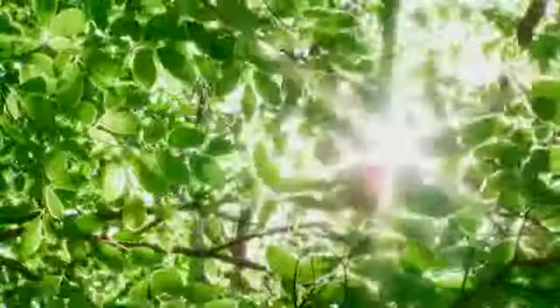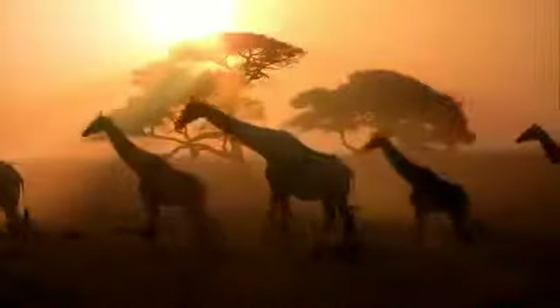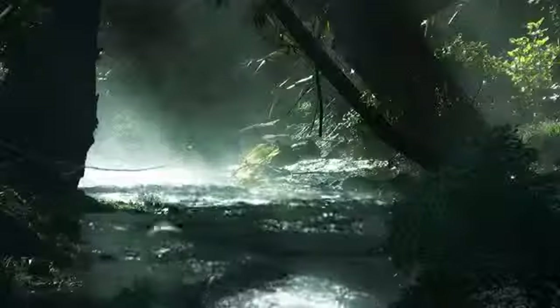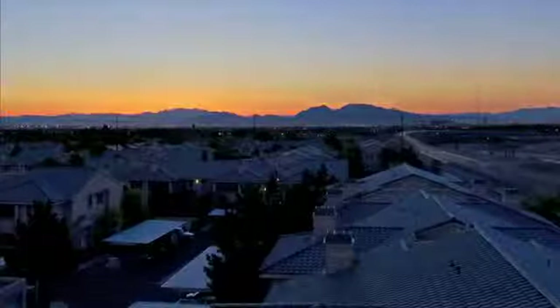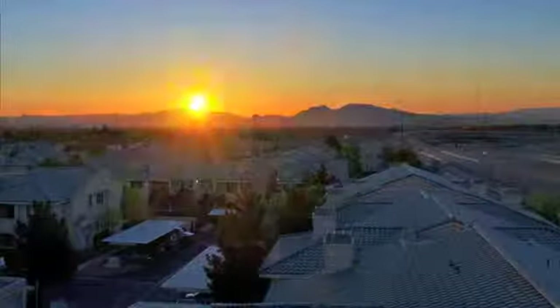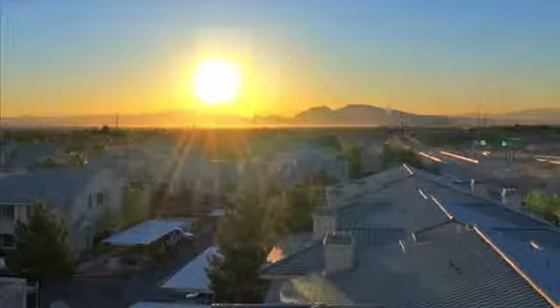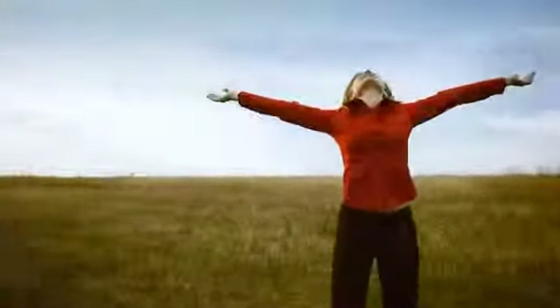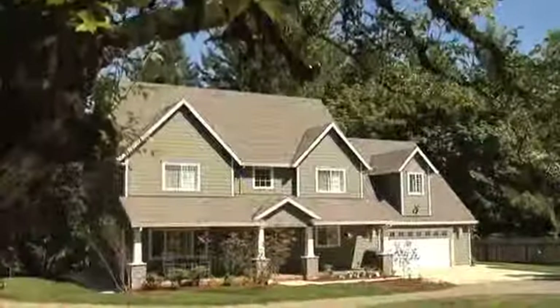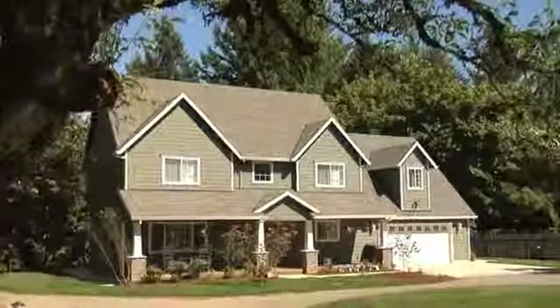Sunlight is a form of energy. It is responsible for life as we know it, because without the sun to provide this energy, no living thing on earth could exist. Human beings also depend on sunlight. It helps us to regulate the normal sleeping and waking day and night cycle. Sunlight provides illumination in every wavelength of the visible light spectrum, and sunlight is believed to influence a range of physiological functions. It is the natural form of light that humans have lived under for millennia.